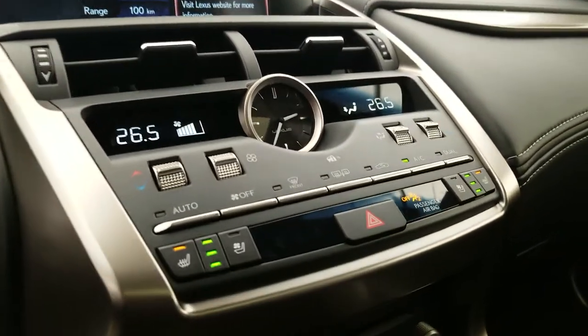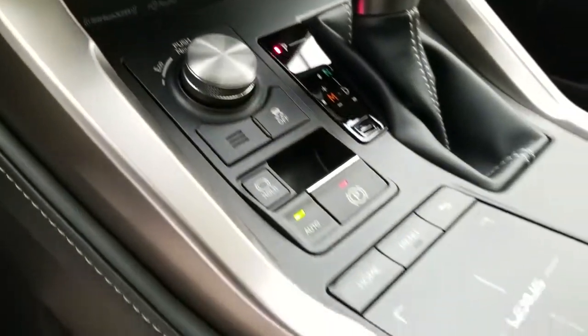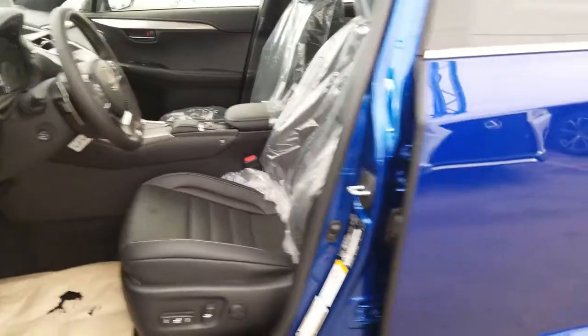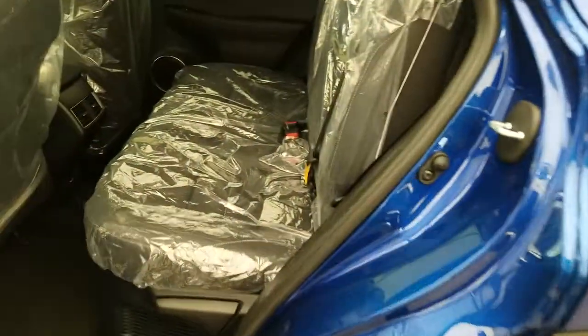Heated and ventilated front seats, drive mode select, remote touchpad, Inform Safety Connect, sunroof, and black interior.